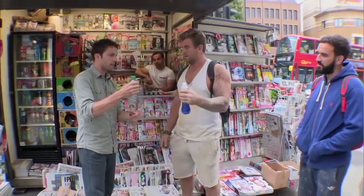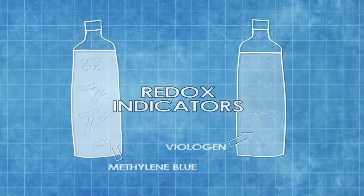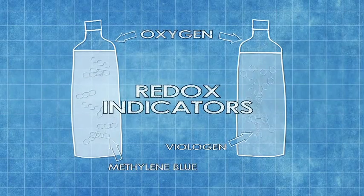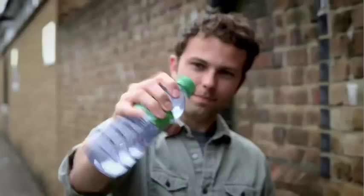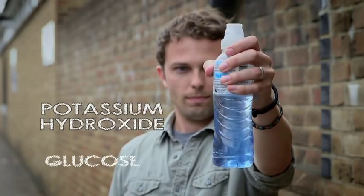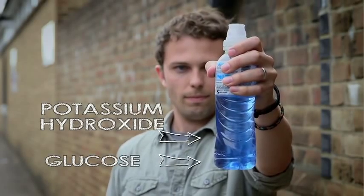To be fair, unless you're a chemist, you wouldn't have known. Each bottle contains a chemical called a redox indicator. These change color in the presence of oxygen, and shaking them mixes them with the oxygen in the bottle. As a result, the colorless indicator in one bottle turns blue, while the blue indicator in the other bottle turns colorless. Stop shaking the bottles and the oxygen is no longer mixed in — they return to their former colors, with some help from the potassium hydroxide and glucose already in the bottles.